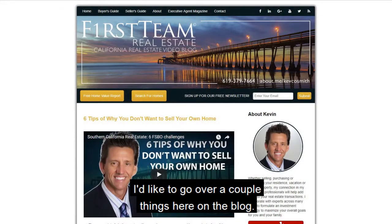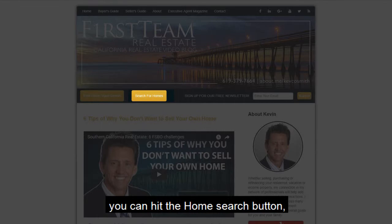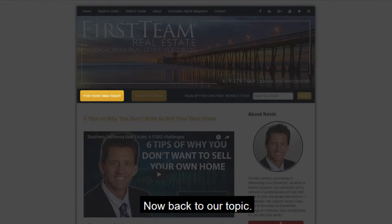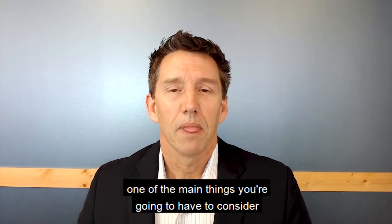Before we get to our topic, I'd like to go over a couple of things here on the blog. If you're searching for a home, you can hit the home search button, and if you're looking to find the value of your home, hit the home evaluation button.